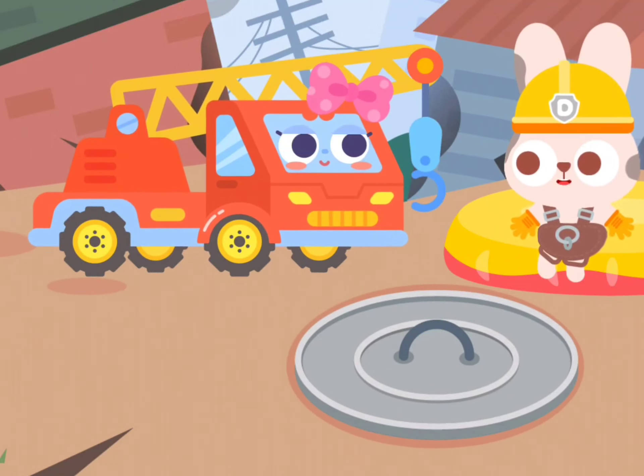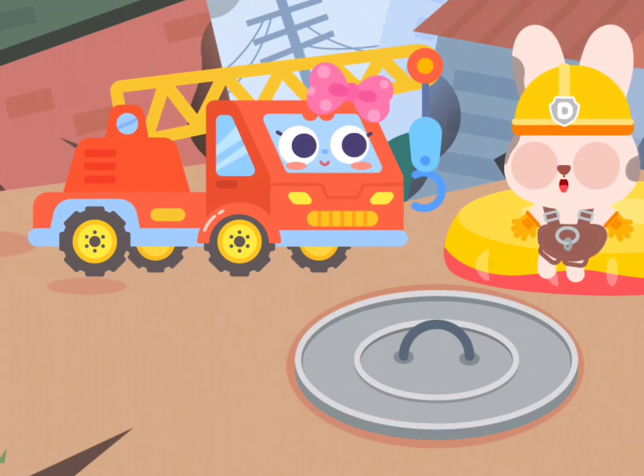I'm finally out of danger! Thank you, Doo-doo Engineering Fleet!